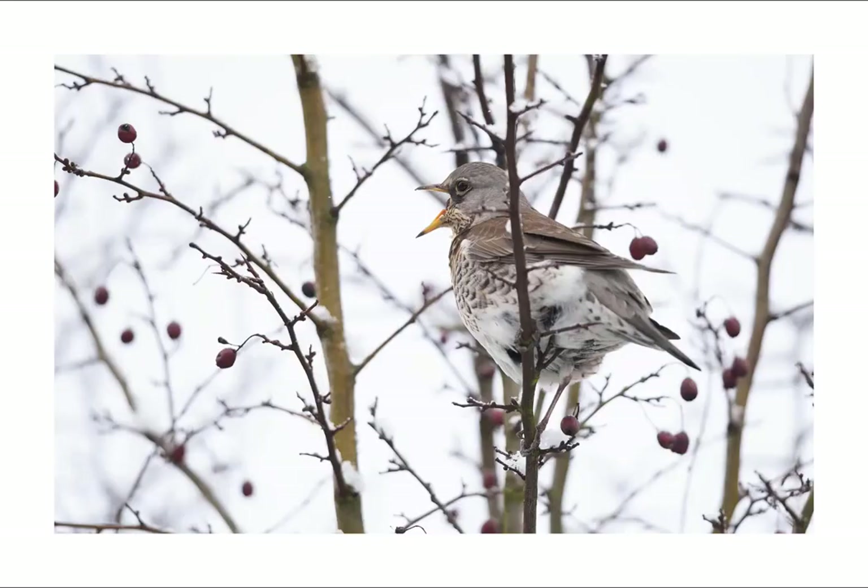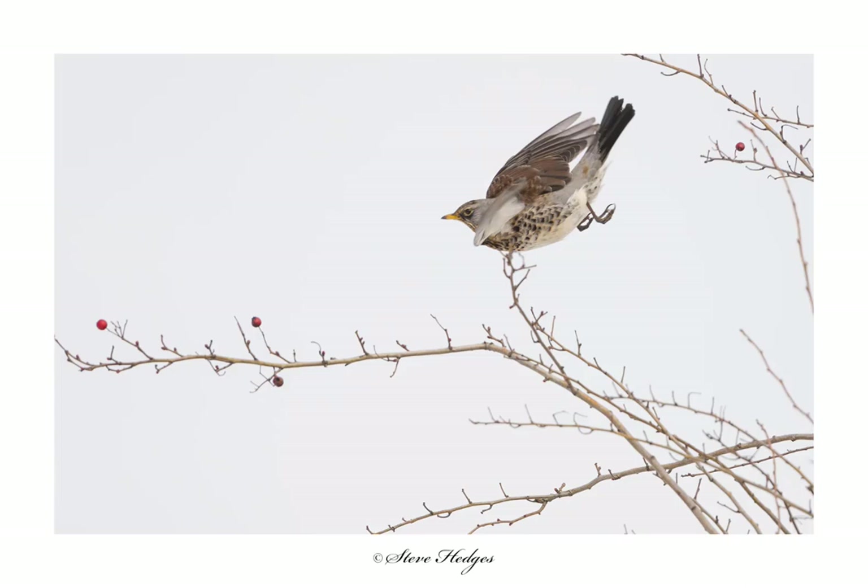Fieldfares are a fantastic bird to photograph - they've got a grey head with a speckled body, and if you can get close to them they look stunning, especially in good light. They're reasonably long-lived; the oldest one has been recorded at 18 years old, so they've probably travelled quite a few miles during their lifetime coming from Europe to the UK and back again.